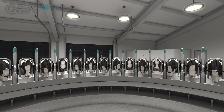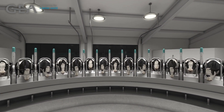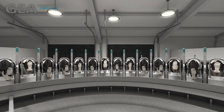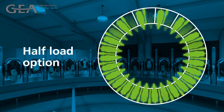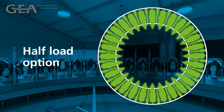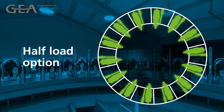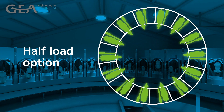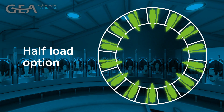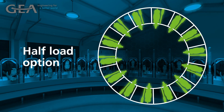Available in sizes from 28 to 80 stalls, the GEA Dairy Pro-Q is generally suited for herds over 500 cows. A new half-load option is now possible, which means we can size a 28-stall rotary with 14 robot stalls to start. This allows your business room to grow without substantial investment or renovations, and creates a new dynamic for small to medium-sized herds to adopt automation in a way that previously was not realistic.